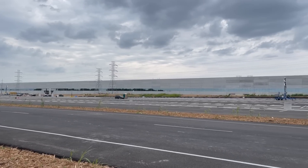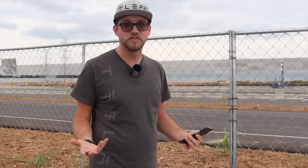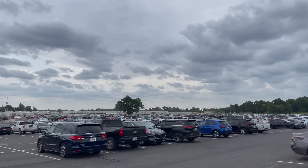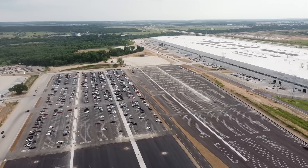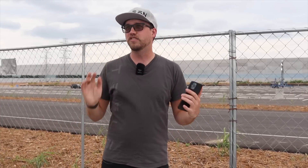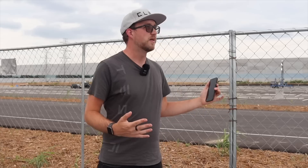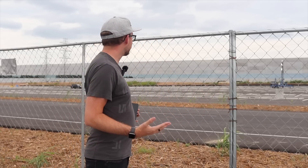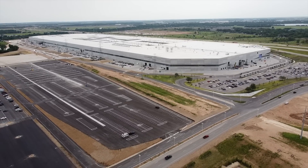I can kind of see some Model Ys over there — blue and black. I'm assuming those are pretty much all the new ones, which is cool. The parking lots are massive. I did get here during a shift change of the people who are currently working either at the factory or still building out parts of it. It looks like half construction zone, half car factory, but it really is monstrous — just the biggest piece of cement I have ever really seen.